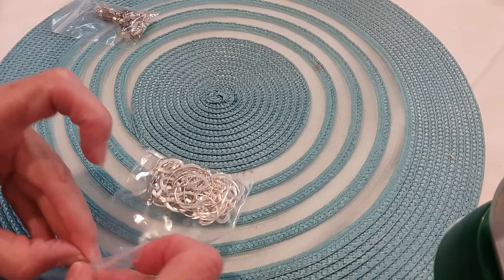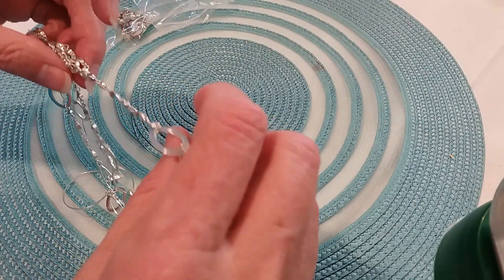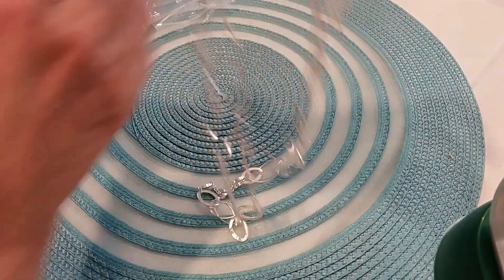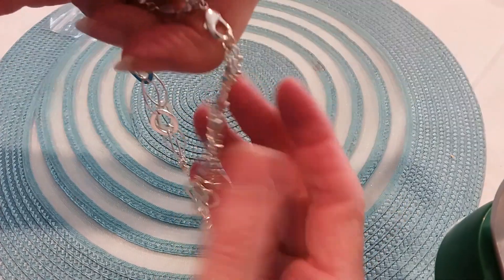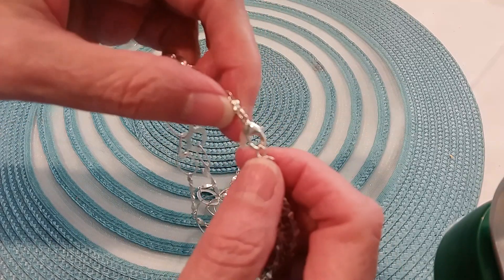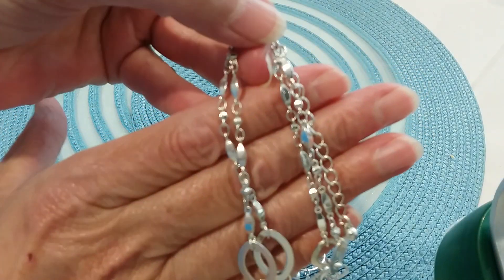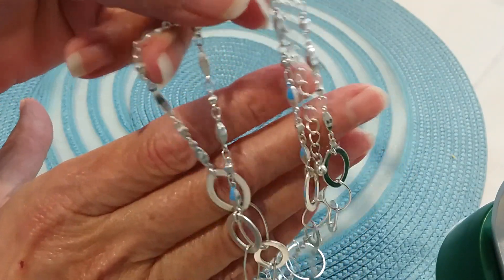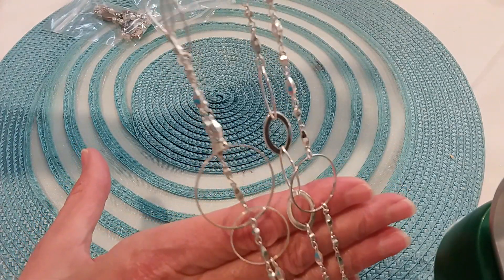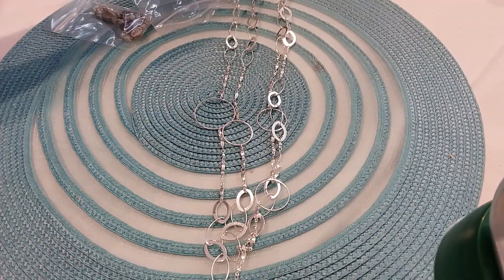Next one is a silver tone necklace with oval and round loops, chains — a really pretty multi-stranded chain. There's your lobster claw and your extender with the bead, about two and a half to three inches. Here's the lobster claw — chains are in great shape. You've got your double chains and then your graduating hoops with chain stations. That's a really pretty necklace.